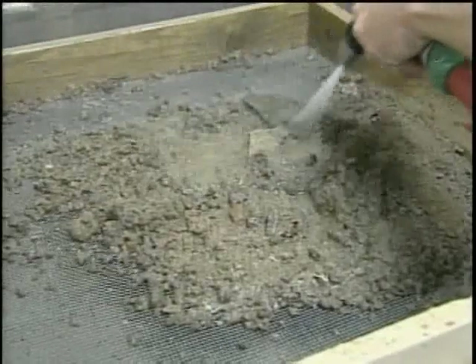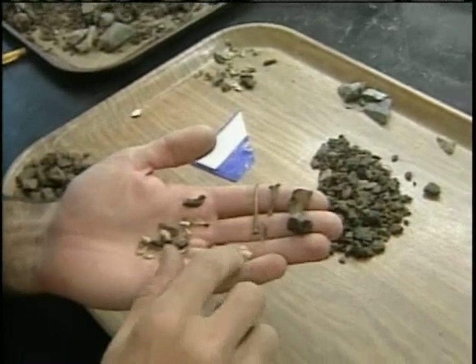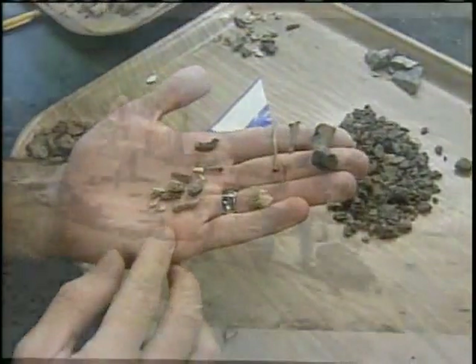Dr. Kroc says some of the most interesting findings come from fire pits and hearths, which, along with the area's acidic soil, preserve artifacts very well. Probably some sort of rodent tooth. I imagine there's fish bone in here — some of it's burned, some of it's unburned.